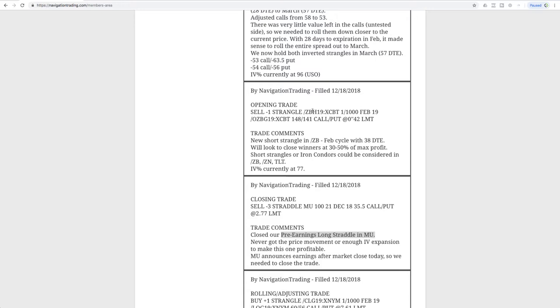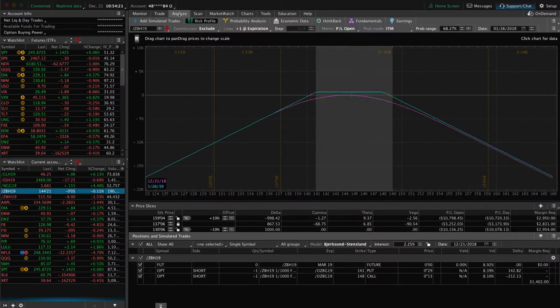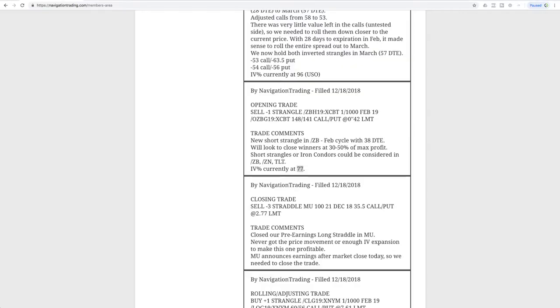Next trade was an opening trade in ZB. We sold some premium in the bonds. IV percentile for TLT was up at 77 at that point. Bonds have been fairly strong over the last few weeks with the market going down, having that inverse correlation. It's pretty dead centered within our strangle there, so just waiting for some time to pass in ZB.